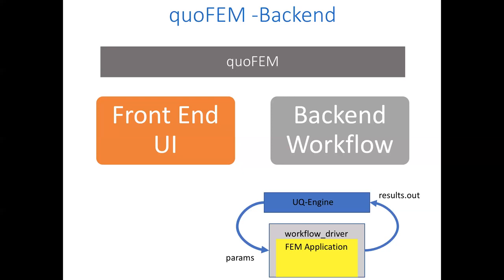What actually happens is the UQ engine runs what's called a workflow driver — a bash script (or bat script on Windows) telling it what to do for each invocation. The UQ engine passes the driver a params file, which specifies the parameters for each deterministic run. When the workflow driver is done, it returns results to Dakota in a results.out file so Dakota can build up the statistics.